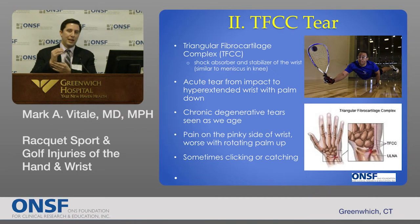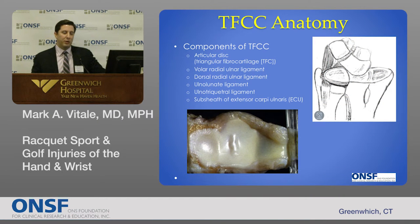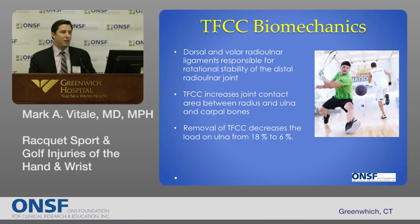Patients present with pain on the pinky side of the wrist, sometimes clicking with forearm rotation. Depending on where the TFCC is torn, there may be instability of the joint between the radius and the ulna — called the distal radial ulnar joint, or DRUJ. The TFCC is a complex structure with several components: a central articular disc, ligaments on the palm side and back side called the volar and dorsal radial ulnar ligaments, ligaments connecting the ulna to the carpal bones, and a sheath called the ECU subsheath. The volar and dorsal radial ulnar ligaments are responsible for rotational stability of the DRUJ. The TFCC also increases the joint contact area between the radius, ulna, and carpal bones, serving as a shock absorber for the carpus.